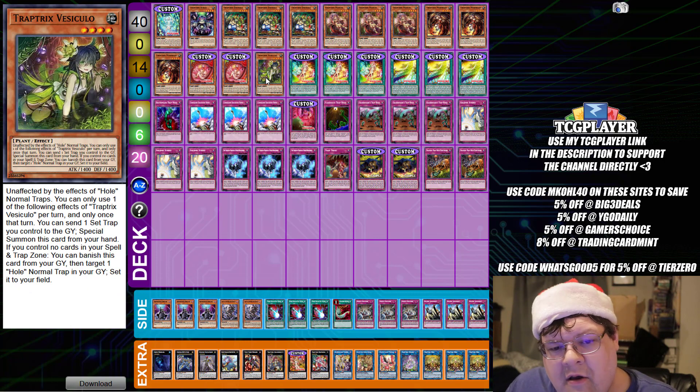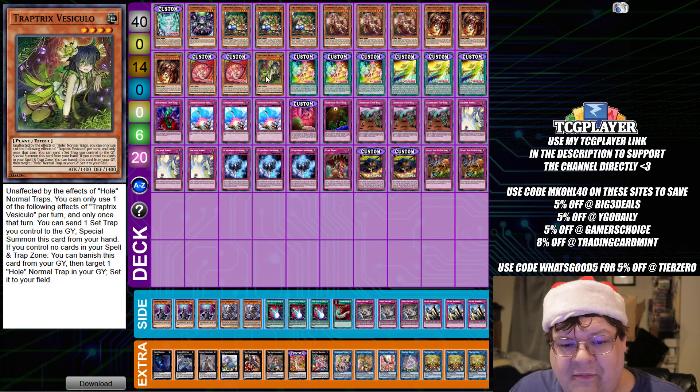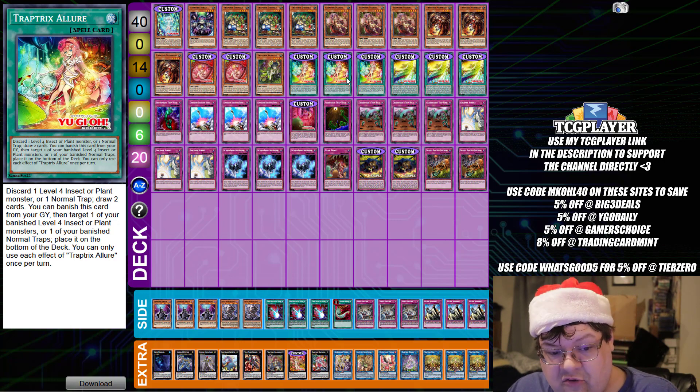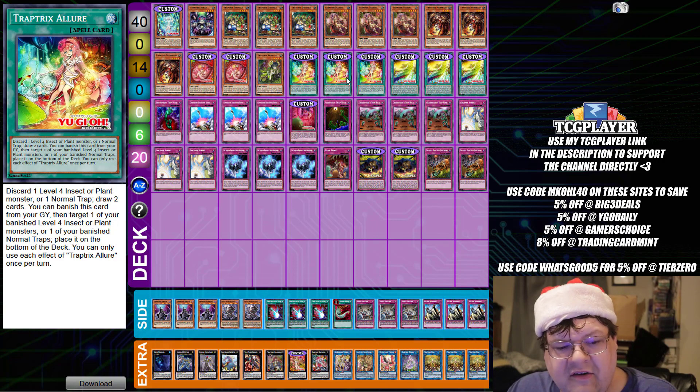We aren't playing any Hand Traps in this variant — you're kind of just committing to go first. We also get Trap Tricks of Lore, one of the best cards this deck got: discard a level 4 insect or plant monster, or a normal Trap card, draw 2 cards. That's essentially a Destiny Draw for the three archetypes, handed to you for free. You can also banish this card from the graveyard, target one of your banished level 4 insect or plant monsters or a banished normal Trap card, and place it on the bottom of the deck — a free recycle engine.